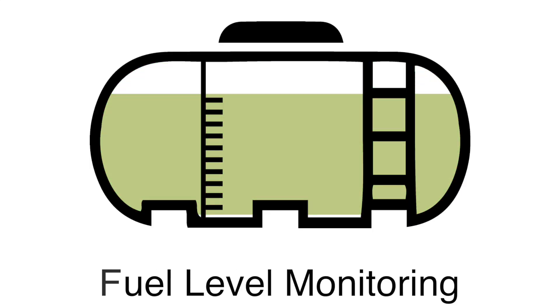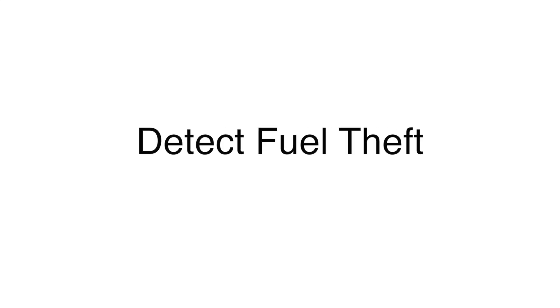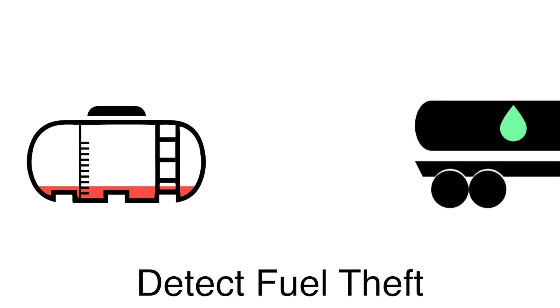Monitoring your fuel level ensures you are always prepared and have sufficient fuel to serve the generator's needs. Fuel level monitoring can also highlight instances of fuel theft, such as if the fuel level drops but the generator is not running.